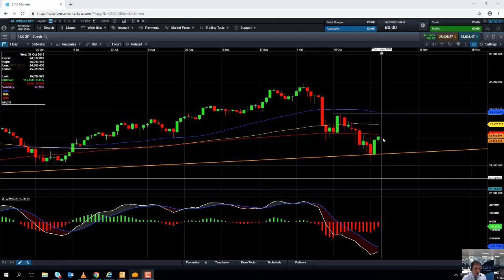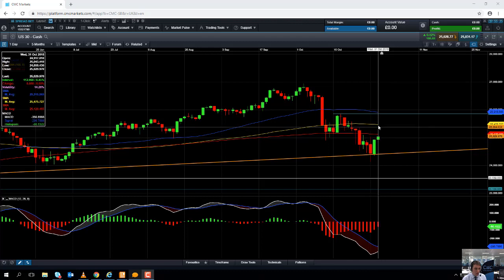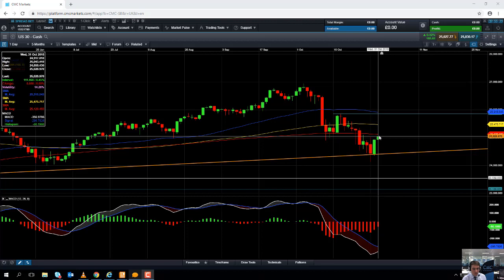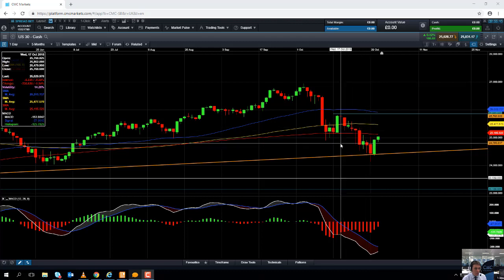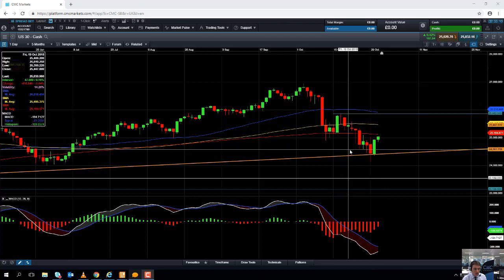If we do push higher from here — we're currently trading just about 25,000 — we could be looking at heading up toward this yellow line, the 100-day moving average, which comes into play at 25,475. A move beyond that could bring the mid-October high into play at 25,862.